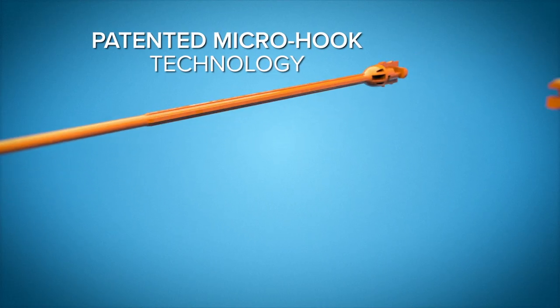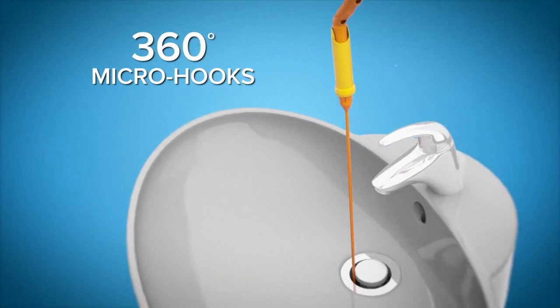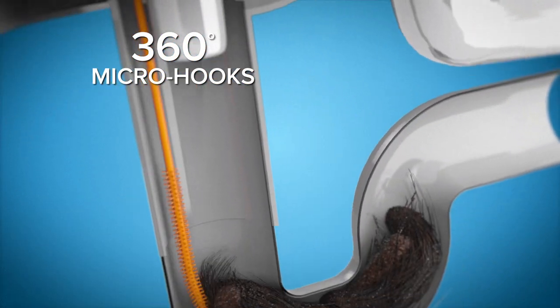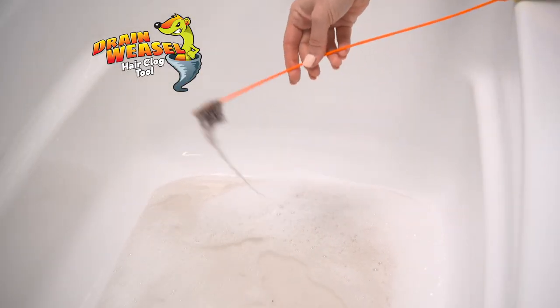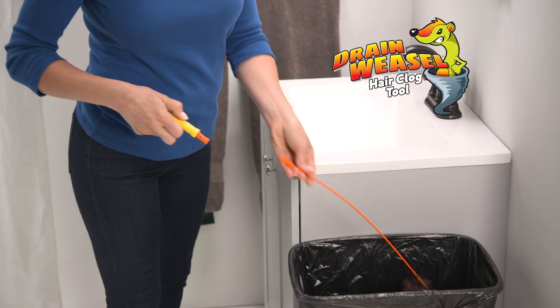The secret is the patented microhook technology with 360 degrees of tiny rotating microhooks that lock onto hairy soap scum, filth, and grime and remove every time. Best of all, you never touch the nasty clog.